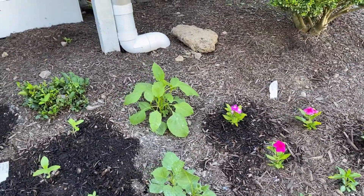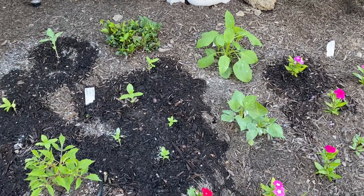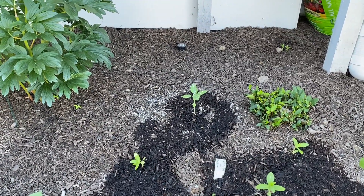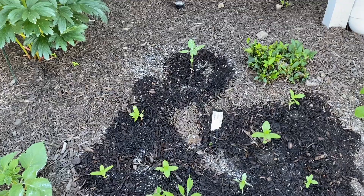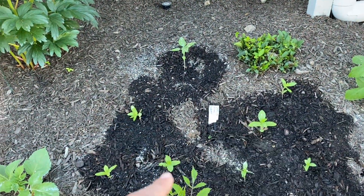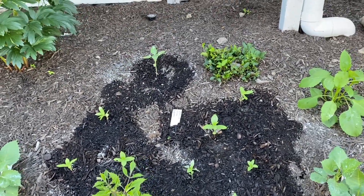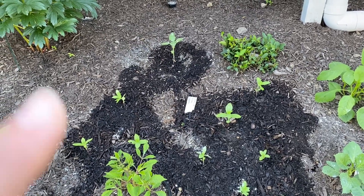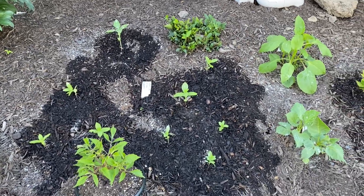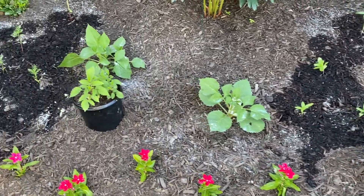The vincas and the dahlias are looking good — they're starting to put on more growth. I did transplant some of the sunflowers, and that's the one back there. I've got some zinnias right here. Hopefully they won't get eaten by slugs or other bugs — I did spread a little bit of diatomaceous earth around some of the plants and on the ground.